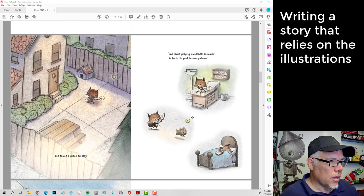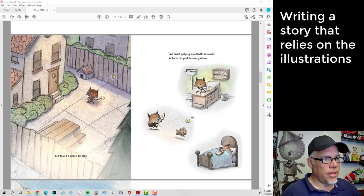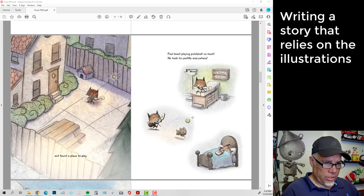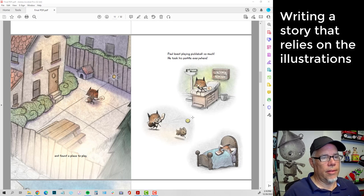And then the next spread: 'And found a place to play.' I don't have to say that he's hitting it against the fence — it's obvious. I don't have to say that he's in his backyard; where else would it be? He's not going to go into some stranger's backyard. So I didn't have to say, 'He went home, got his paddle out in the backyard, and started bouncing his ball against the fence.' That's the obvious thing we want to do as writers because we're thinking about writing a complete story. But when you're writing a picture book, you've got to be thinking of the images and letting the images handle a lot of that job.